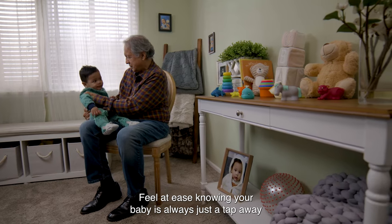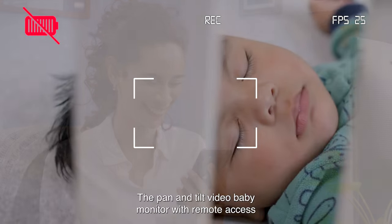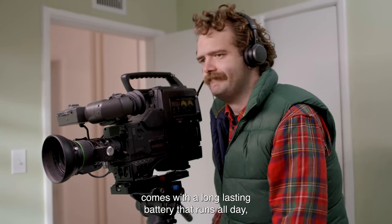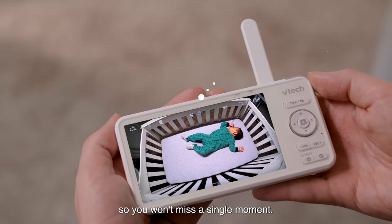Feel at ease knowing your baby is always just a tap away with our remote viewing and recording. The Pan & Tilt Video Baby Monitor with remote access comes with a long-lasting battery that runs all day, so you won't miss a single moment.